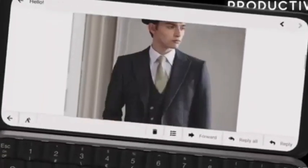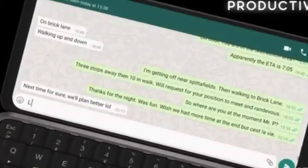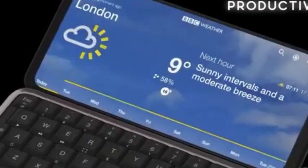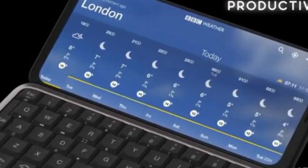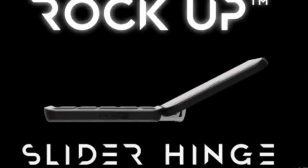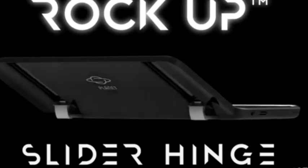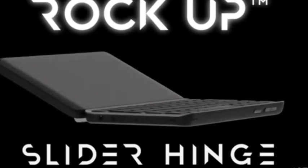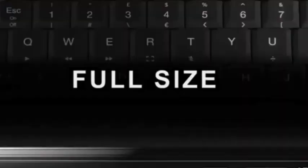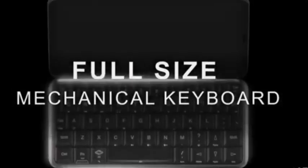The full QWERTY keyboard features a novel lock-up hinge mechanism, which makes it easy to slide the backlit keyboard out entirely from underneath the screen to create a tiny laptop. The handset runs Android 10 out of the box, and it is also able to dual-boot Android and Linux, which is absolutely amazing.